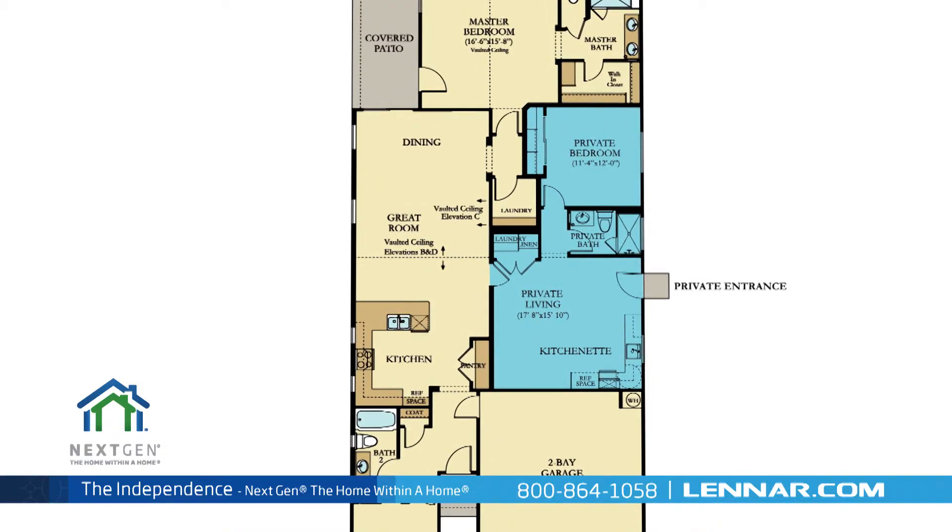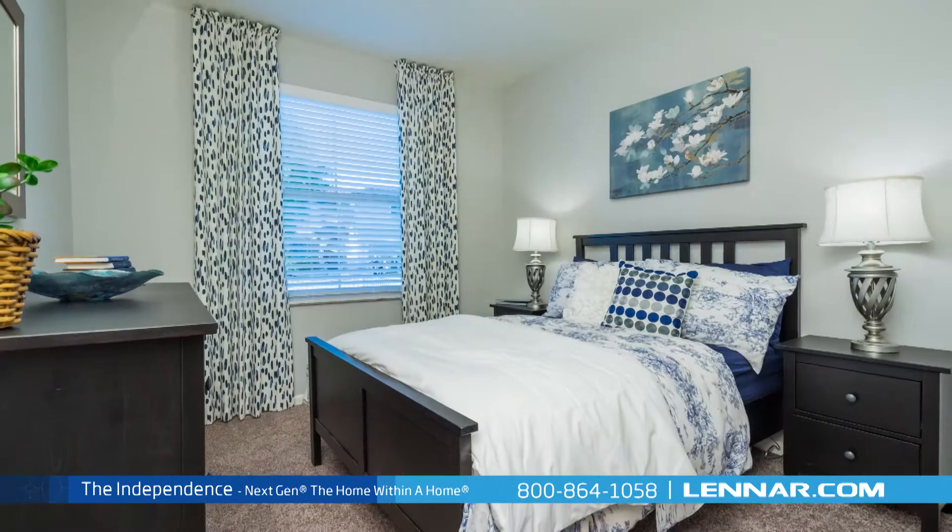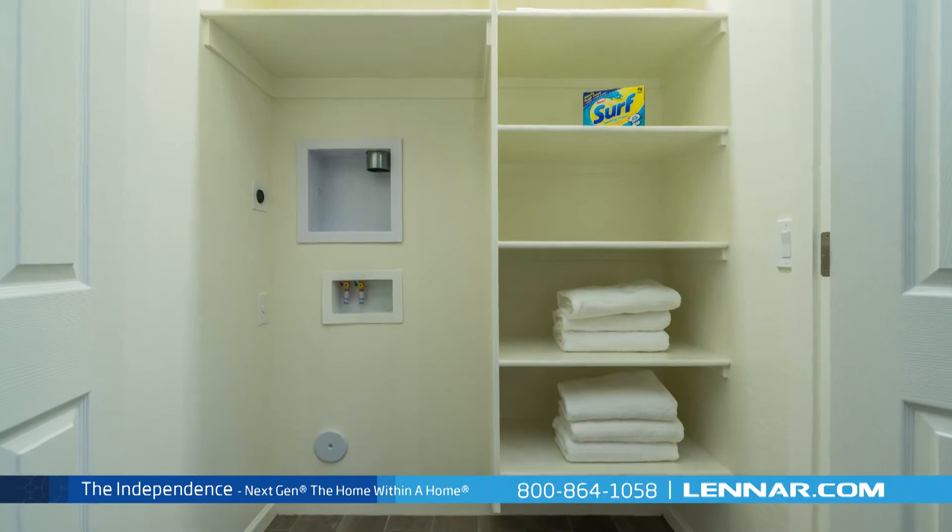It includes its own private entrance, kitchenette, living room, bathroom, bedroom, and even its own laundry area.